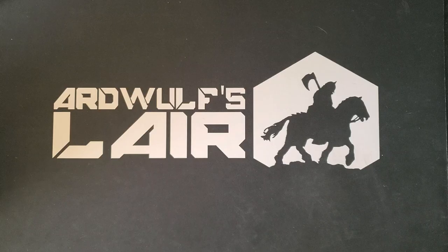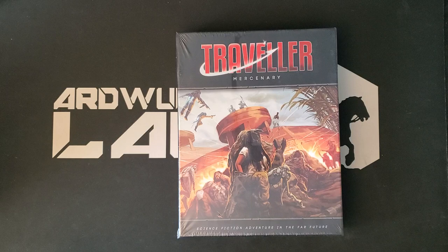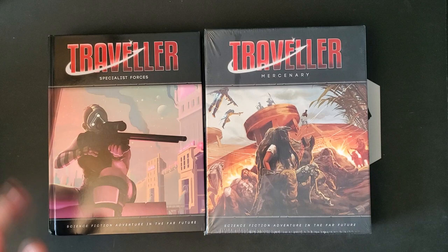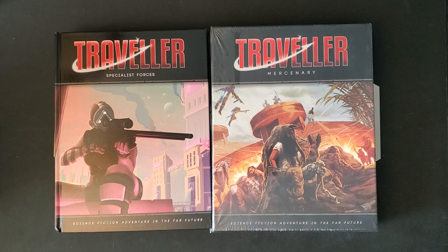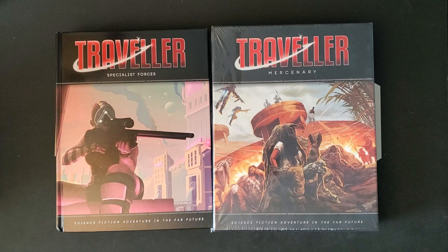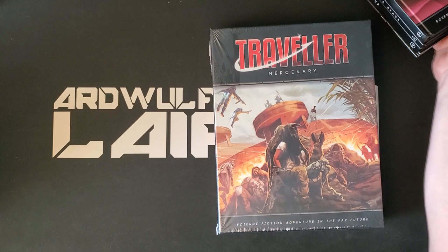Hey folks, it's Ard Wolf. Welcome and welcome to the return of Traveler Tuesday for the week, as our Kickstarter rewards for last year's Traveler Mercenary Kickstarter have arrived at long last. So there's a whole pile of stuff here and we're going to go through all of it. The video might take a while, so I apologize for that. I probably could do multiple videos, but we're just going to do it all. This was long enough ago that I have since forgotten exactly what was in it. I have already gotten all of the PDF rewards, which were received last year sometime. So we're going to look at this with somewhat fresh eyes.